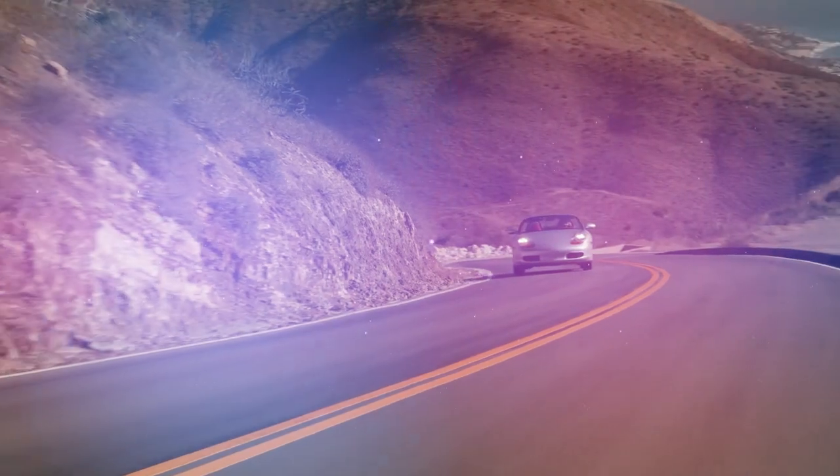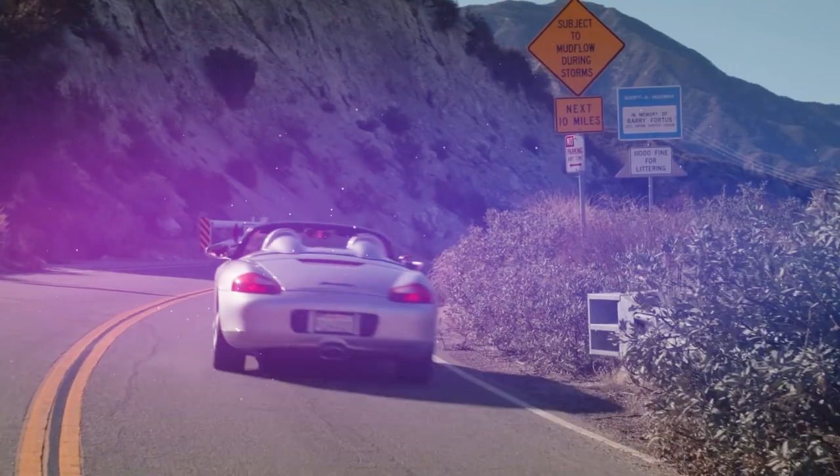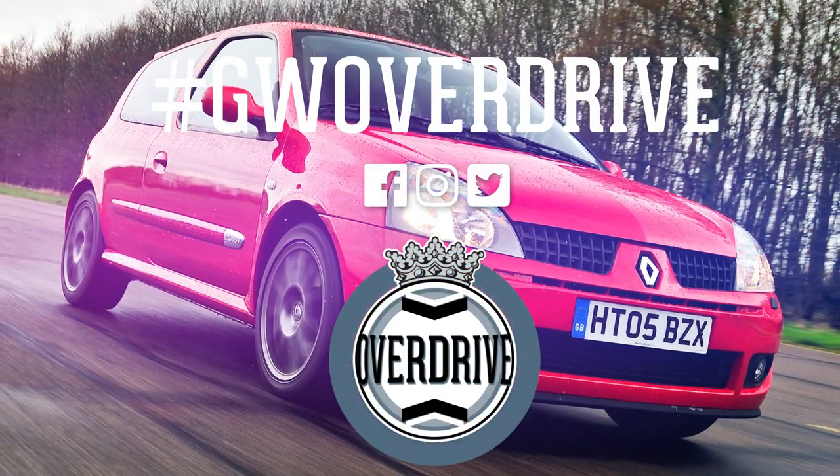Those are the cars we would buy if we had £10,000 burning a hole in our pocket right now. But what have we missed out, or which one would be your choice? Let us know in the comments below.